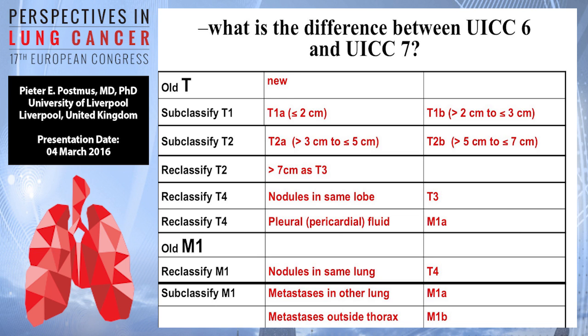Just to go back, what you've gone through all is the difference between UICC 6 and UICC 7, because a comparable thing is going to happen to all of us from UICC 7 to UICC 8. So this is what we had — the difference between 6 and 7.